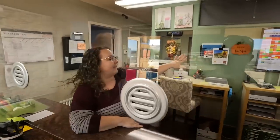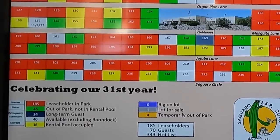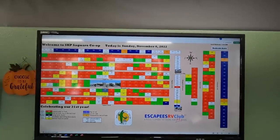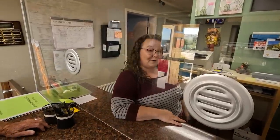We have a really great map in the back that shows up-to-date information as far as who's in the park - leaseholders or renters. Right now we have 185 of our 301 leaseholder sites filled, got 70 people renting as guests, and only 40 spaces available. Right now there are 340 people on the hot list, with an estimated three-year wait before you could get a lot.